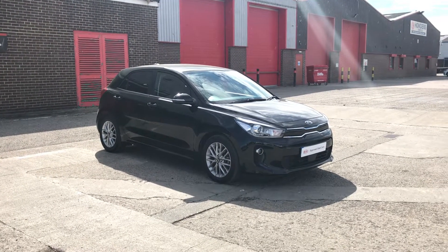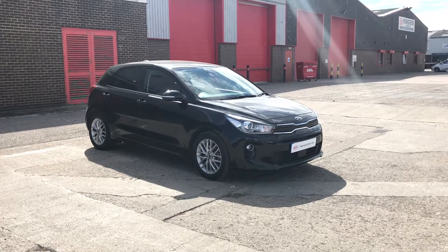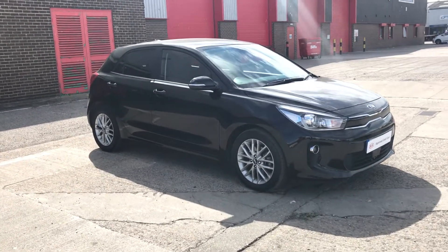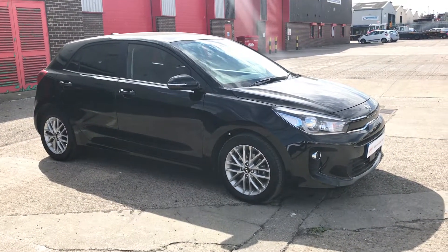Welcome to Jennings Motor Group. In this presentation we have a used approved Kia Rio. This is a 3 spec with a 1.4 diesel engine with just over six and a half thousand miles on the clock. One of the main features of the Kia used approved scheme is that the car will come with a full seven years warranty.